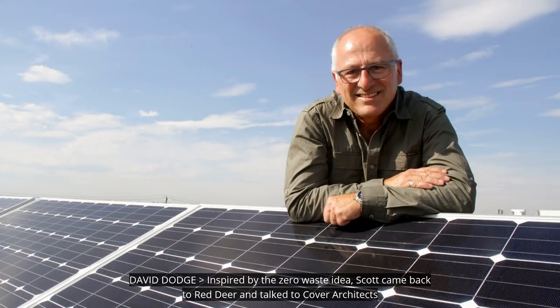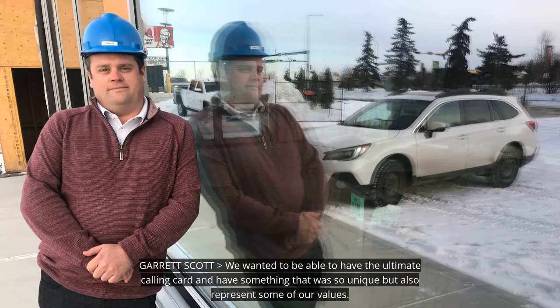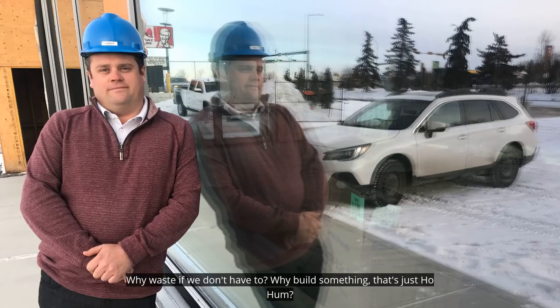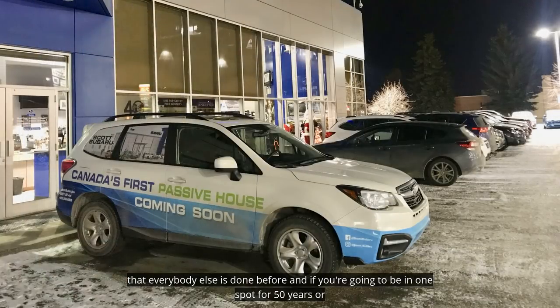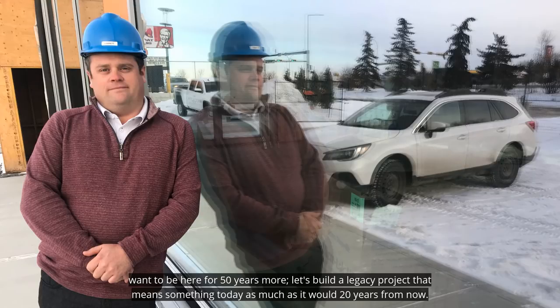Inspired by the zero waste idea, Scott came back to Red Deer and talked to Cover Architects and came up with the idea of building the first car dealership built to the passive house standard. We wanted to have the ultimate calling card and have something that was so unique, but also represent some of our values. Why waste if we don't have to? Why build something that's ho-hum that everybody else has done before? And if you're going to be in one spot for 50 years, let's build a legacy project that means something today as much as it would 20 years from now.